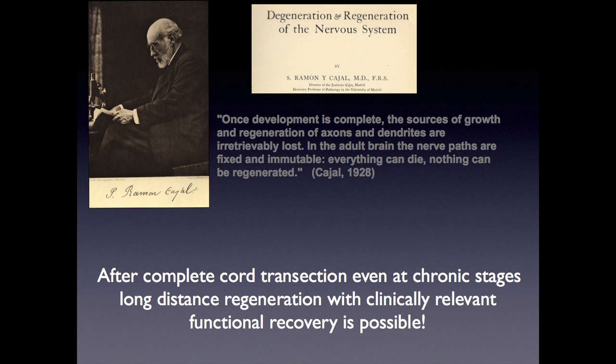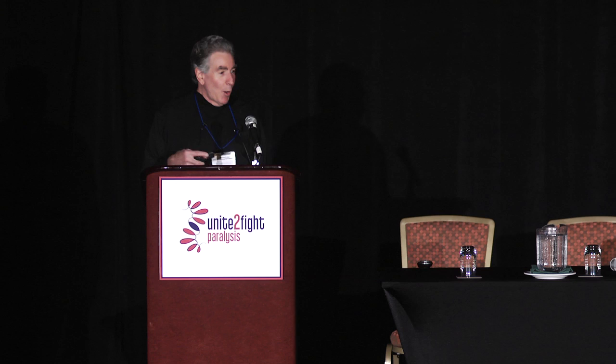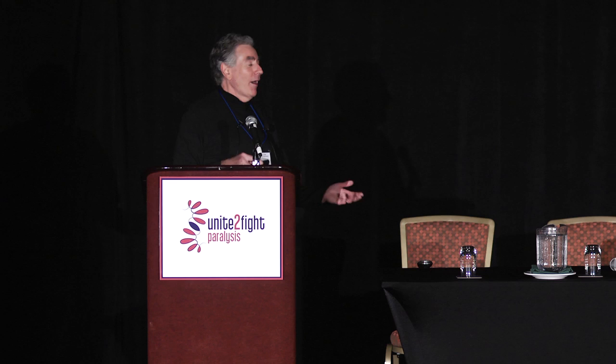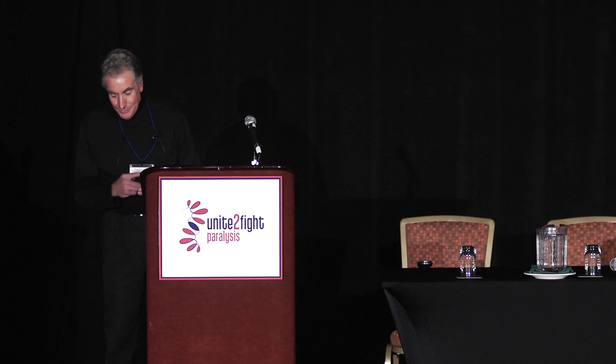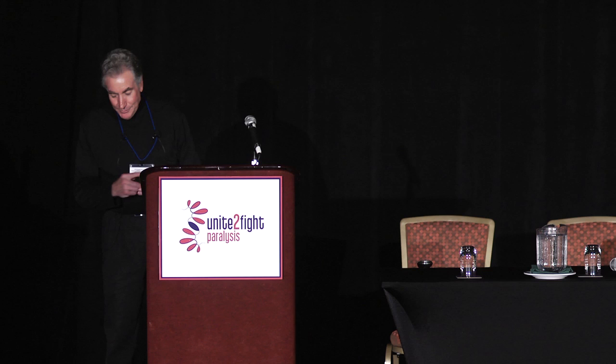I want to end with Cajal. He said: 'Once development is complete, the sources of growth and regeneration of axons and dendrites are irretrievably lost in the adult brain. The nerve paths are fixed, immutable. Everything can die. Nothing can be regenerated.' And I hope I have convinced you — Silver, Work to Walk, 2012 — that after a complete cord transection, even at chronic stages, long-distance regeneration with clinically relevant functional recovery is possible. And I think that's really great news. Thank you very much.